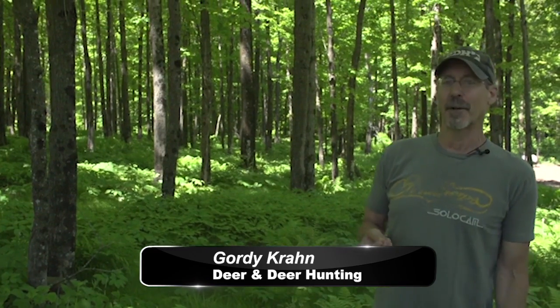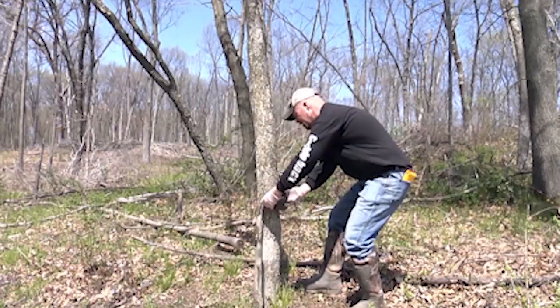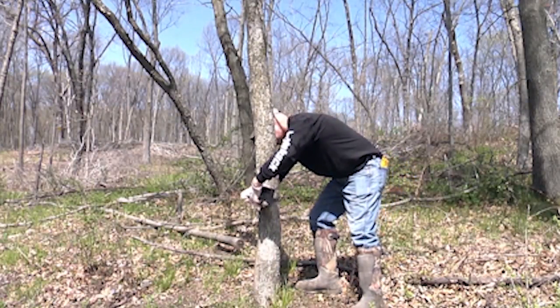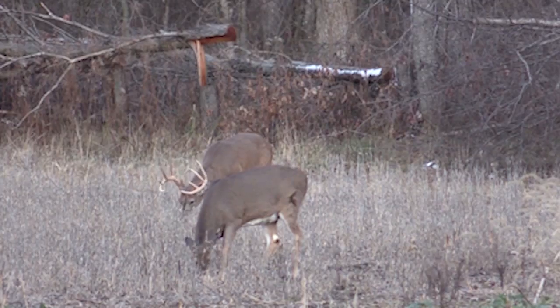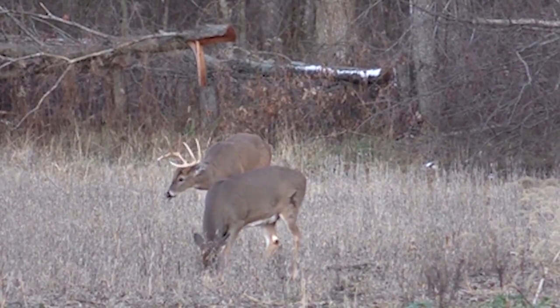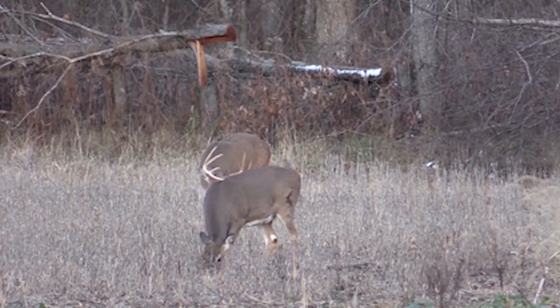Trail cameras are a great scouting tool, but if you check them too often, they can lead to an obstacle and even a bigger problem. First, the obstacle: it takes time. If you've got two, three, four, maybe more cameras out there, it could take you up to an hour to check them — and that's an hour you're spending in the woods with your deer. The big problem is that checking trail cameras too often can leave human scent behind and spook deer, maybe even push them off your property.